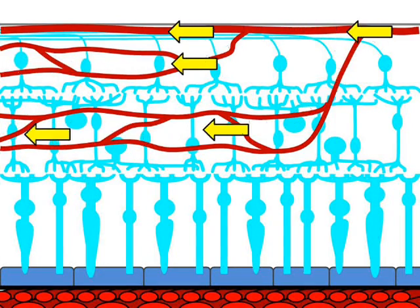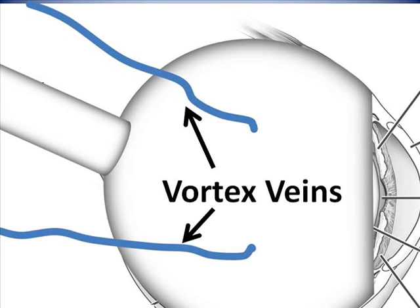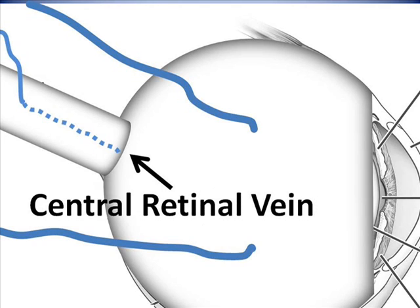During a central retinal vein occlusion, as the central retinal vein becomes obstructed, the backup of oxygen-depleted blood in the retinal veins prevents oxygen-rich blood from freely flowing through the surface layers of the retina, and the retina is at least partially starved for oxygen. In the other pathway, because the circulation of the choroid depends on the vortex veins and not on the central retinal vein, the blood supply of the choroid is not interrupted by a central retinal vein occlusion. The choroid continues to supply oxygen to the retina.